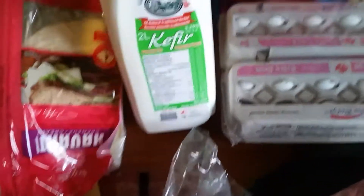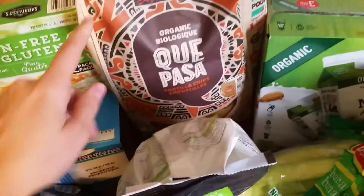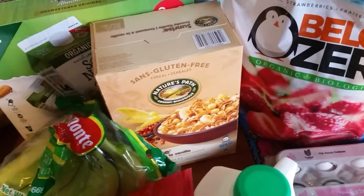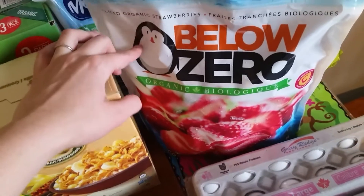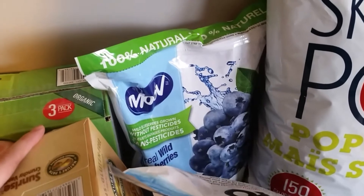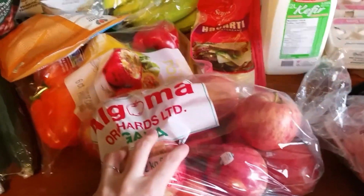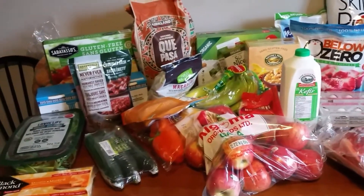We also got some eggs, plain kefir, Havarti cheese slices, bananas, our quinoa noodles that we love, some organic tortilla chips, almond milk, and some cereal that the kids and I really like. Lily picked this out. Some frozen strawberries — we've never had them before, but she saw them and wanted them, and they happen to be organic, which is nice. And our wild blueberries, Skinny Pop — I remembered it this week — and a giant bag of apples.